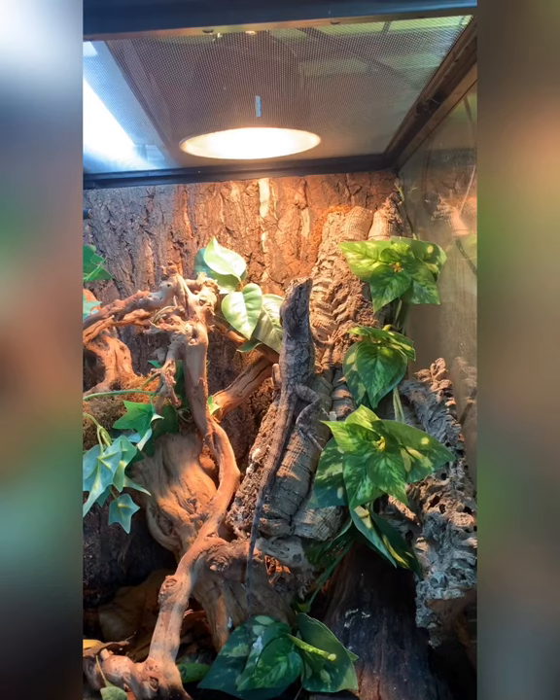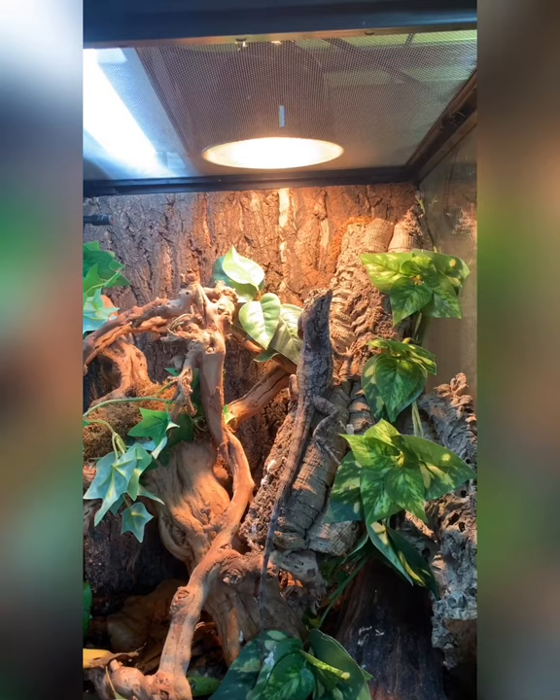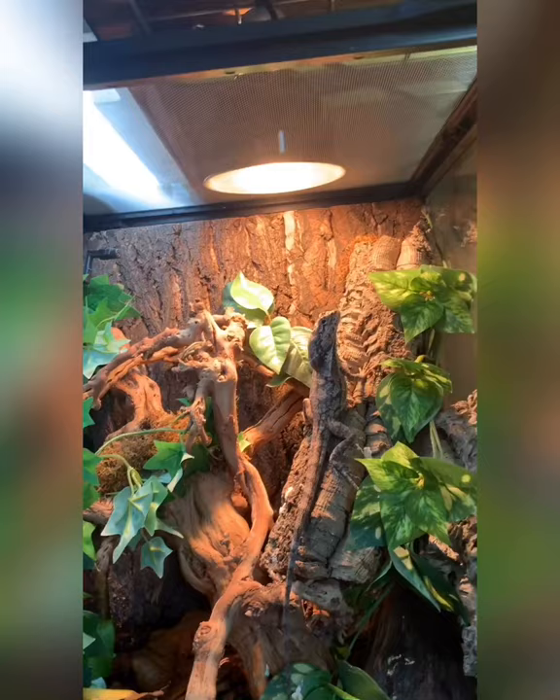He's got a basking spot that's right about 115 to 120 degrees at the very hottest, and then he can move away from that down to 90, and as low as 78 to 80 degrees the farther he gets from it. There's also a tube-style UVB light up there.